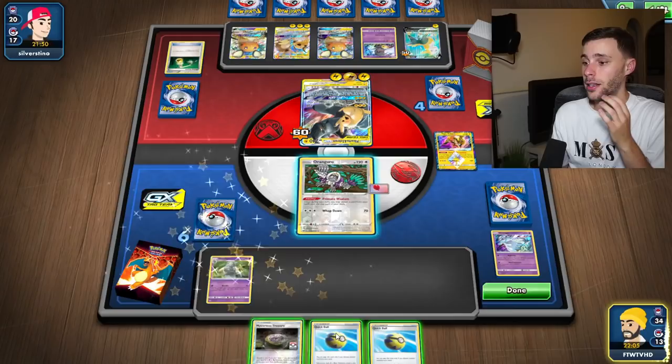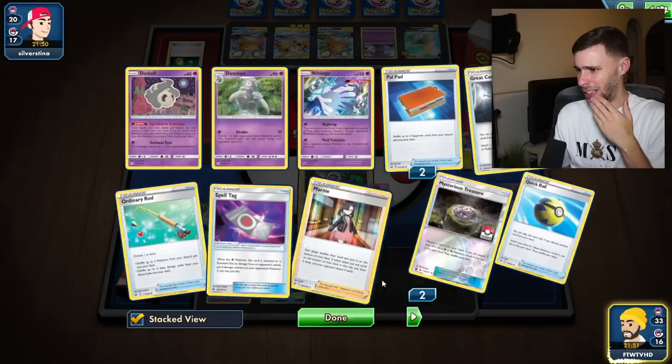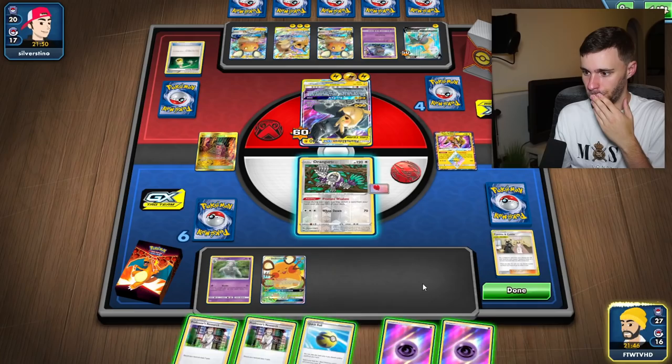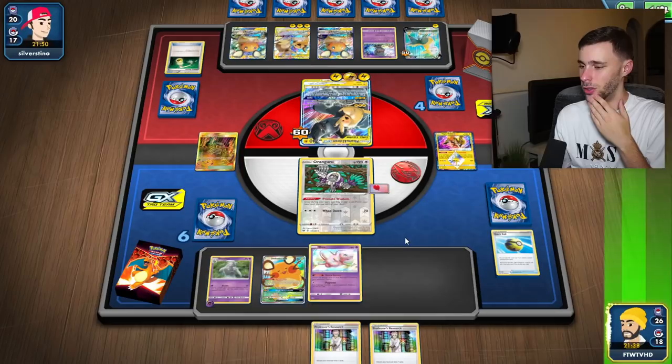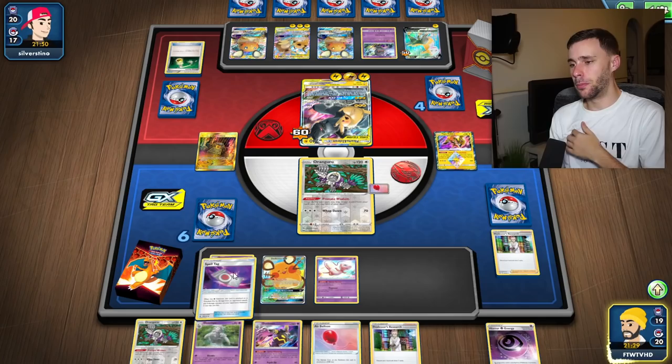We need to get Mew as well because Full Blitz will definitely come eventually and it's not going to be good. Okay, let's get rid of the Cynthia and Caitlin. What are our Rods saying? We have one more Rod left in deck, so I can be a bit aggressive with that. Let's just get a Mew down - let's just make sure we're not that much at risk. I might have to sacrifice this Jirachi because I really need to get going.